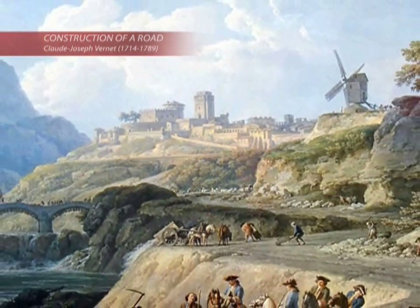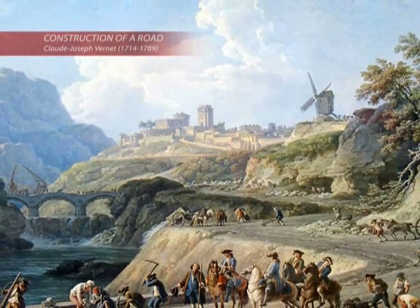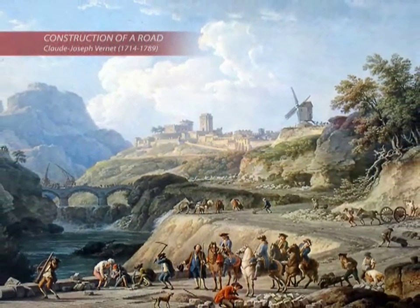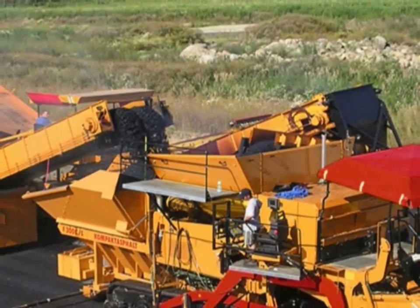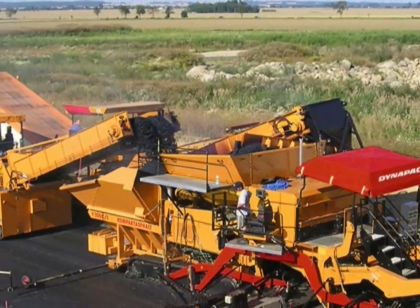This is a painting by Claude-Joseph Vernet. It shows road building in France in the 18th century, when all work was still carried out by hand. There's a group of engineers in the middle on horses, and the foreman is giving a report about the worksite in a servile manner. 250 years later, we have the age of compact asphalt technology.